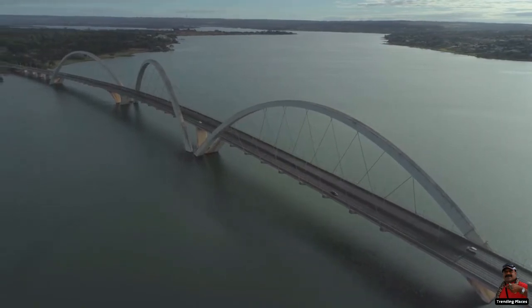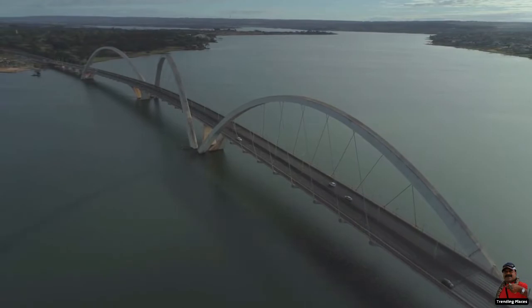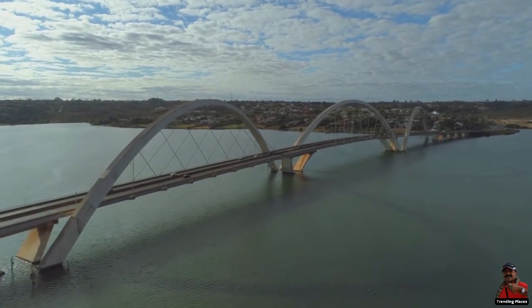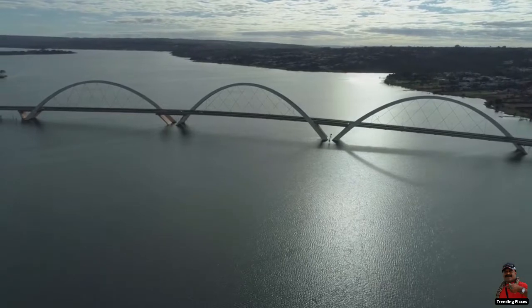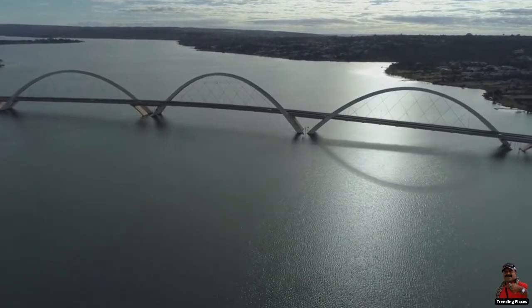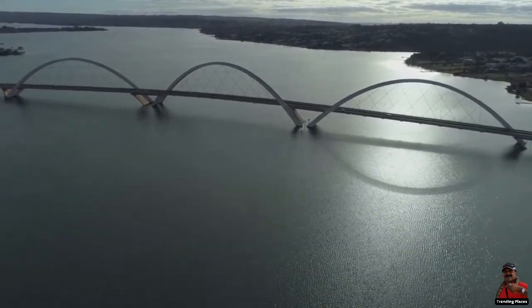The main bridge structure includes four supporting pillars buried in Lake Paranoa. There are three spans of 240 meters each, and three arches that carry the deck weight, each standing 61 meters tall. These enormous arches span the road diagonally and were built with steel cables extending downward from each arch in two directions to support the deck.